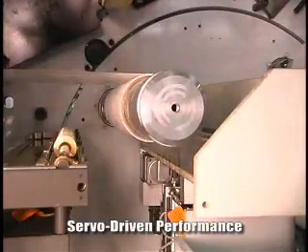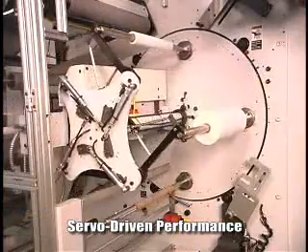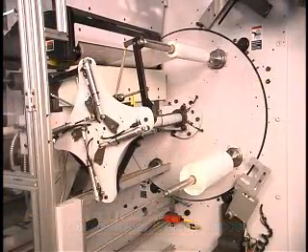The KR's superior winding performance is driven by the latest in servo motor technology. This gives converters a greater degree of reliability and control over tension and speed variations.